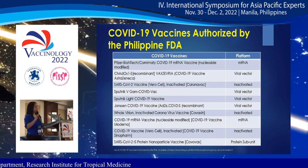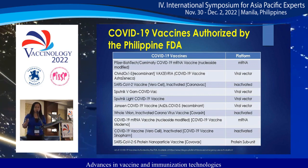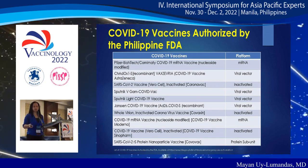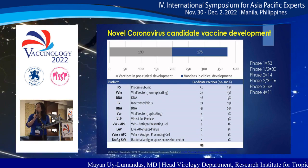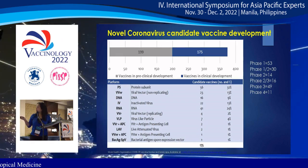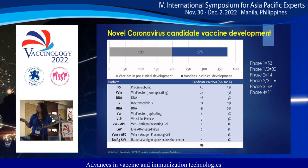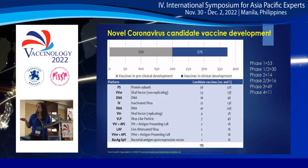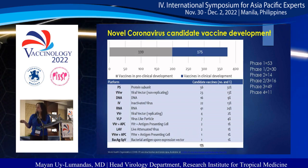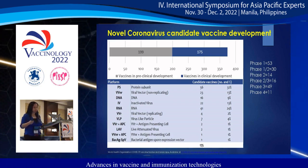The COVID-19 vaccines approved for emergency use authorization in the Philippines use the platforms of mRNA, viral vector, inactivated, and protein subunit. As for candidate vaccines for coronavirus, as of November 23, there are 175 in clinical development: 53 in phase 1, 13 in phases 1 and 2, 14 in phase 2, 16 in phases 2 and 3, 49 in phase 3, and 11 in phase 4. Platforms include protein subunit, viral vector, DNA, inactivated virus, RNA, virus-like particle, antigen-presenting cell, and live attenuated virus.